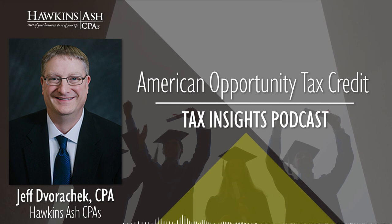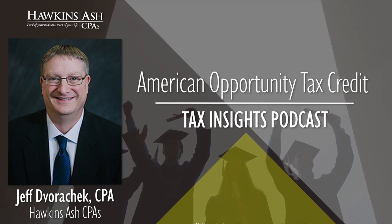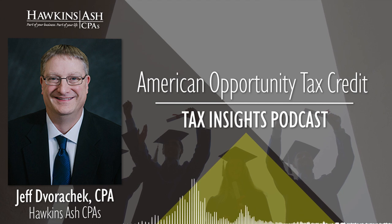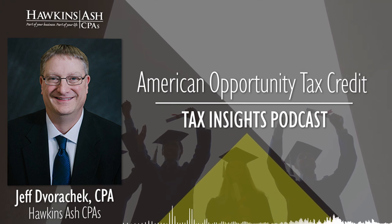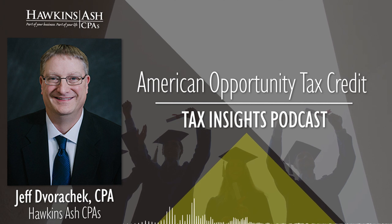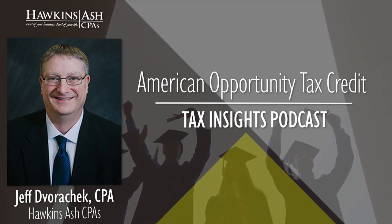And again, this is only available for the first four years of college. That's right — for the first four years. So the student must not have completed the first four years of school. Even if they didn't take the credit for all four years, they're limited after the student finishes that fourth year of school. They also must be attending a qualified college or tech school and pursuing a degree at least half time.